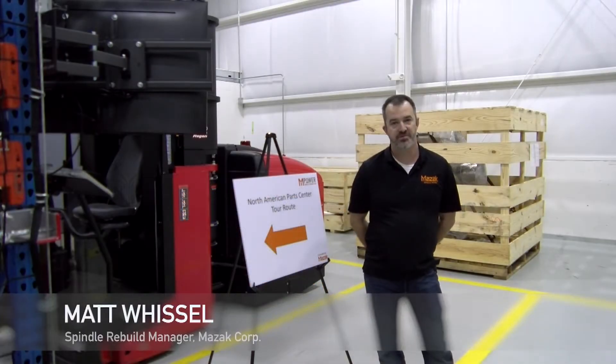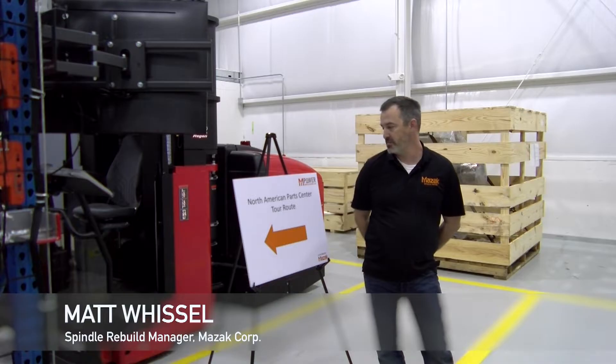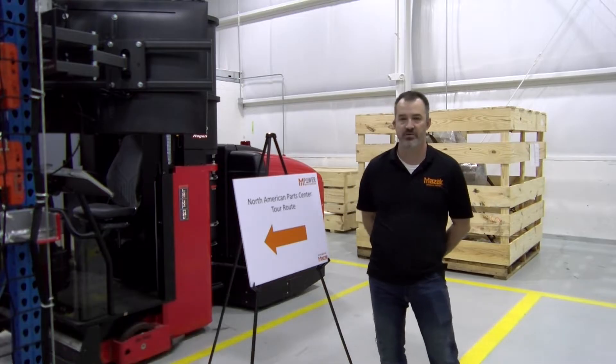Hi, my name is Matt Whistle. I'm the manager of the spindle repair department. We fall under the umbrella of Empower Complete Customer Care and I'm going to give everyone a brief tour.